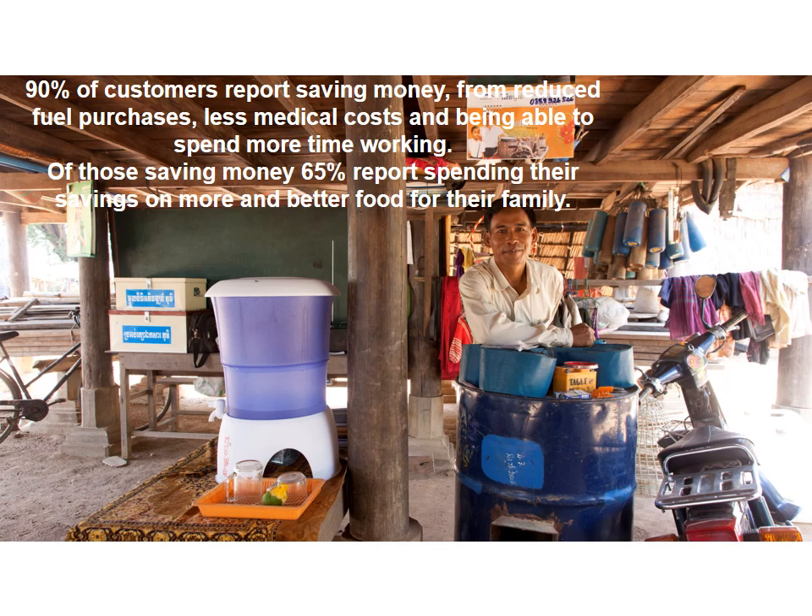Secondly, they tell us it saves them money from reduced expenses on fuel to boil water, medical expenses, and travel when someone gets sick. With that money saved, they have more money spare to buy better food and invest in other things for their home.